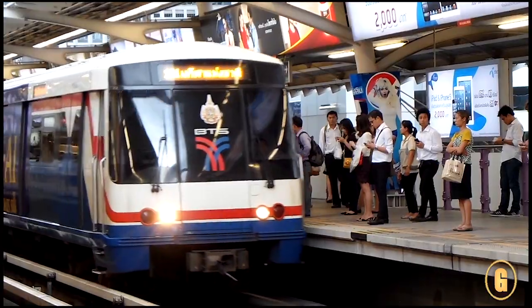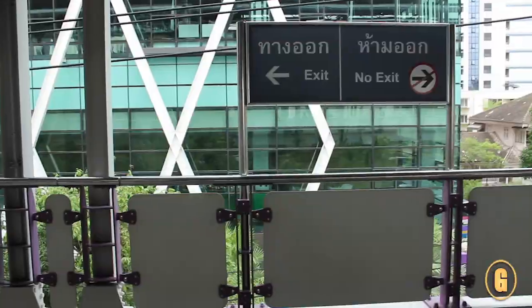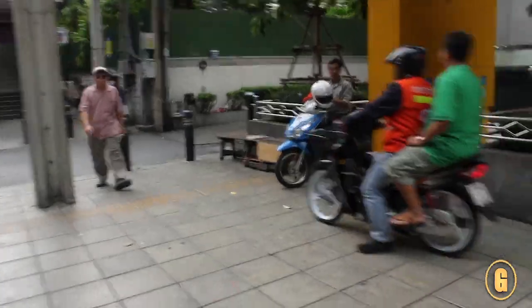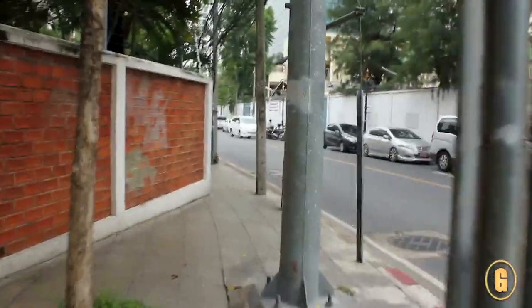From the BTS SkyTrain, you're going to get off at Sarasak. Follow exit 3. Go down the stairs. Turn right and walk in the same direction as the traffic. Look for Tananpan Street, then turn left.